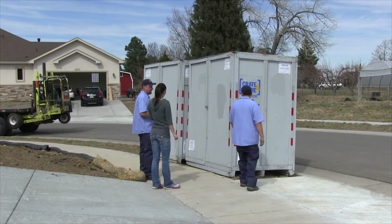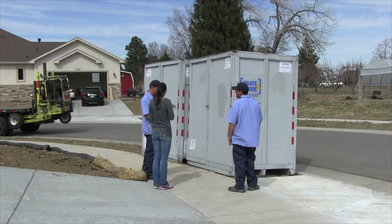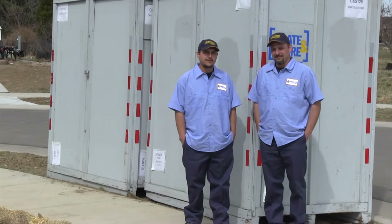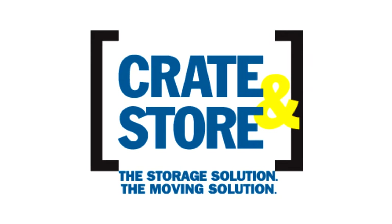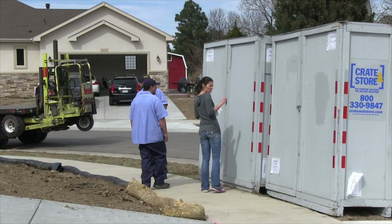Our realtor customers absolutely love this program because it helps them secure the listing and it helps their clients sell their homes faster and for more money. Crate and Store is just a great proprietary program with Johnson Storage and Moving. We'd love to tell you more about it. Thanks for being with us today.